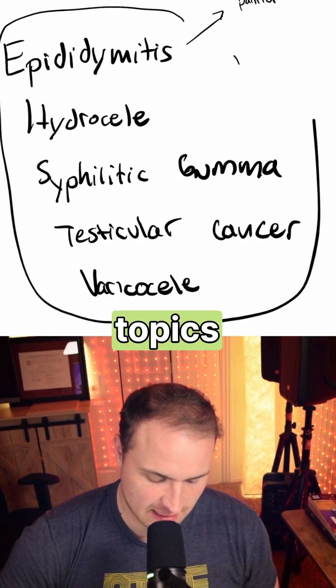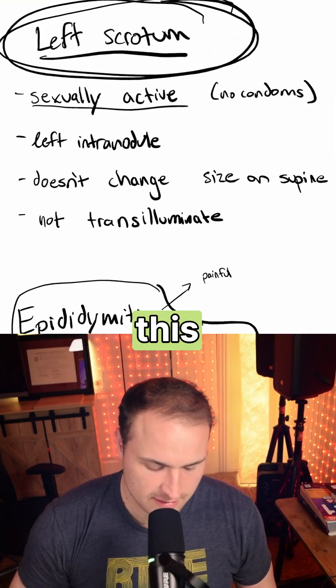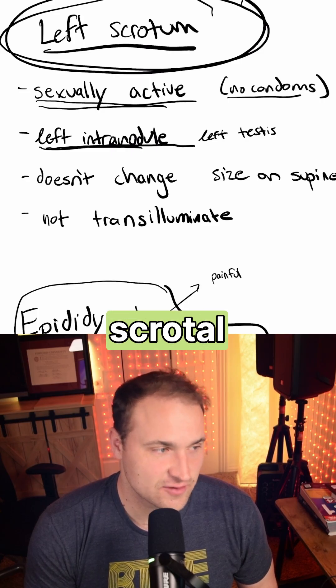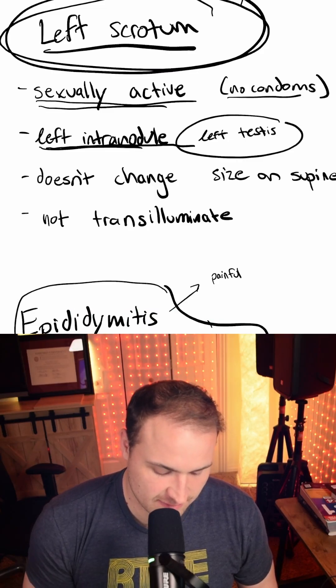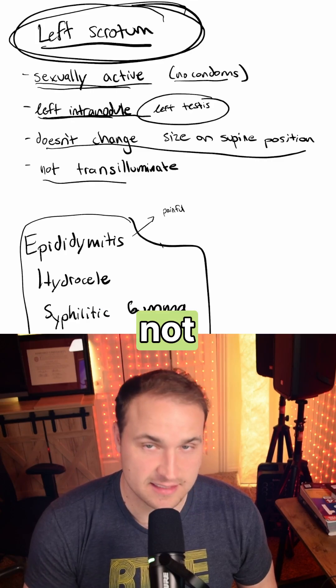In this short, I'm going to clarify all of these topics and make sure that you understand how to diagnose and correctly answer questions that look like this one. You have a man who is sexually active, does not use condoms. He has an intrascrotal nodule that's difficult to distinguish from the left testis. Importantly, this doesn't change in size in the supine position, and it does not transluminate.